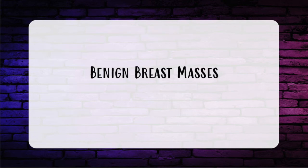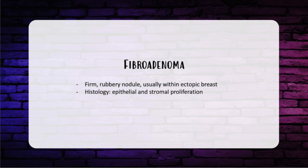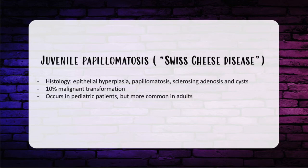High-yield benign breast masses include: accessory breast tissue, which occurs along the embryonic milk line and enlarges during hormonal stimulation like puberty, with rapid enlargement associated with pain; histology shows glandular tissue with potential estrogen and progesterone receptor staining. Fibroadenoma is a firm rubbery nodule with histology showing epithelial and stromal proliferation. Lipoma shows mature adipose tissue on histology. Juvenile papillomatosis, or Swiss cheese disease, shows epithelial hyperplasia, papillomatosis, sclerosing adenosis, and cysts on histology; about 10% undergo malignant transformation, occurring in pediatric patients but more common in adults.